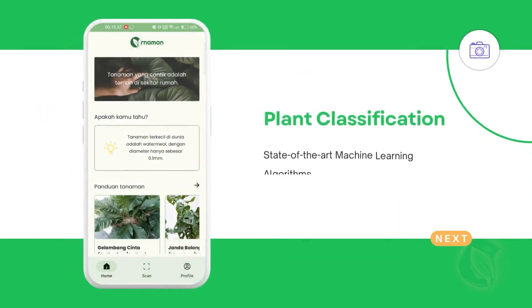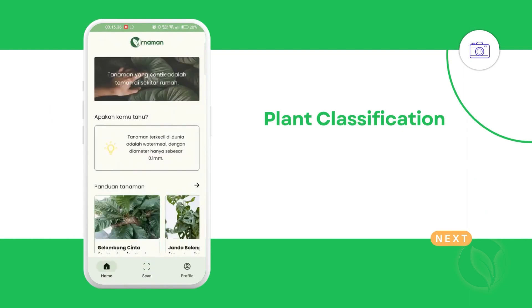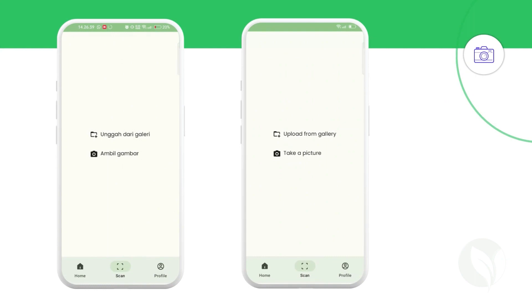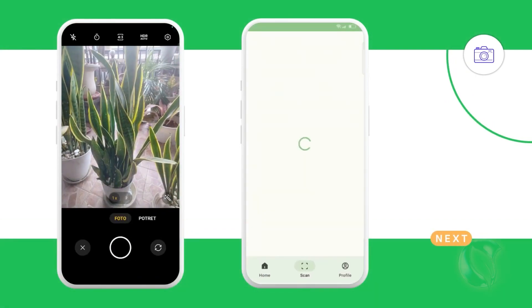Using state-of-the-art machine learning algorithms, Ornament can accurately classify and provide detailed information about each plant you encounter. Simply snap a photo or choose from your gallery, and Ornament will do the rest.